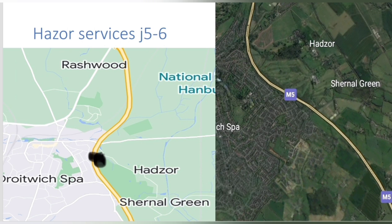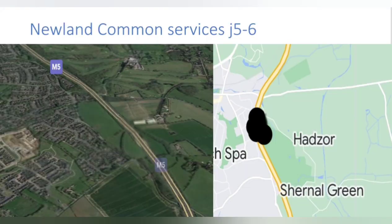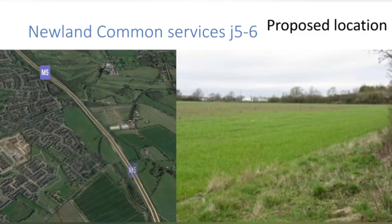So we must move on to Newland Common Services. This service station sits between junction 5 and 6 of the M5. It was meant to be the M5's first service station, and the Department of Transport were so certain that it was going to be built that they even put 11 acres of required land aside and even installed slip roads, which we can see on the image. But Newland Common Services wasn't built due to operators over time choosing to build in different locations.